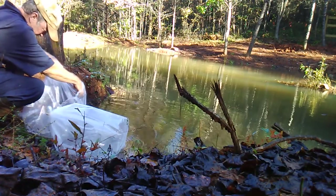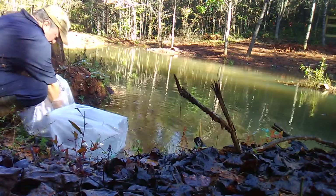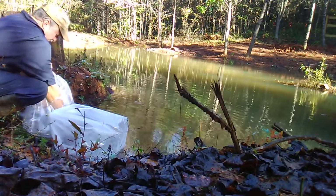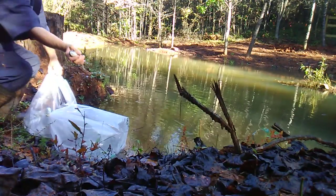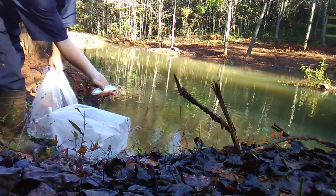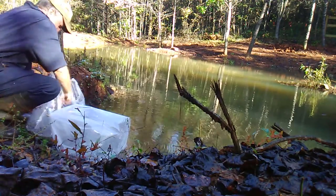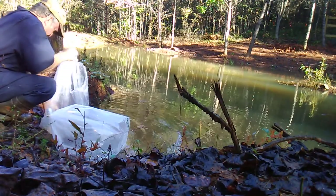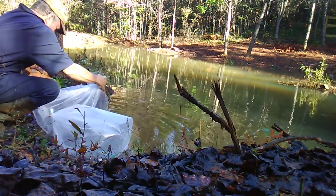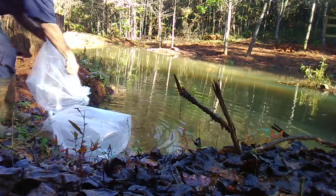Let me see if I can get one of these grass carp up where you can see it — there he is. Nice little grass carp. I'll put him back in here so I can release them both at the same time. All right guys, take off — there they go!